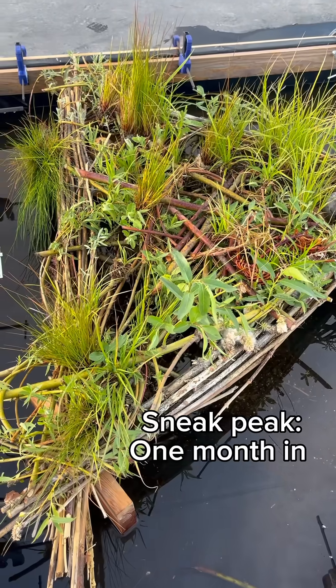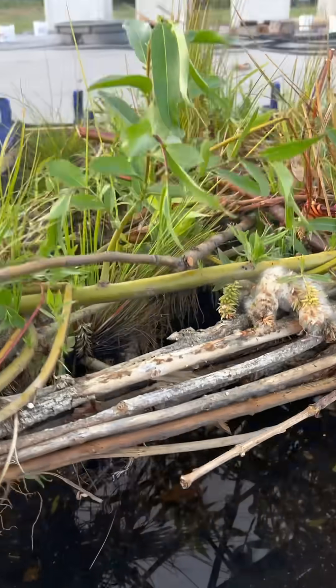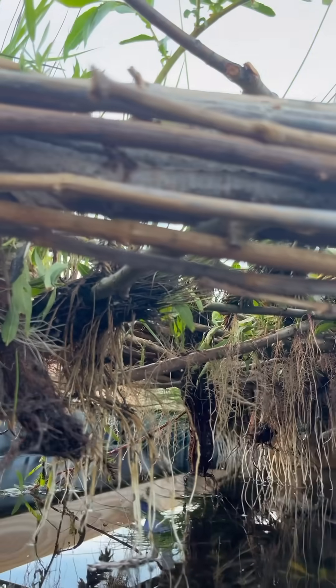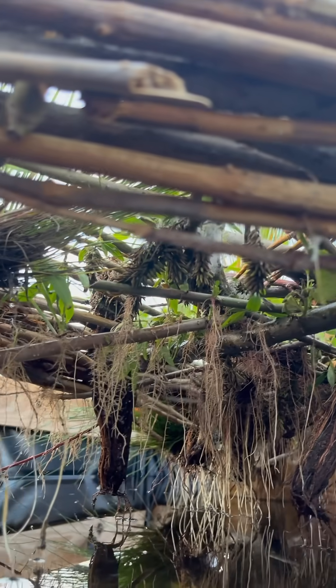This floating wetland was built just over a month ago and today we're going to take a sneak peek at what's happening underneath. Whoa, look at all of the roots! So much root development, and all of that surface area is where the biofilm is going to form.